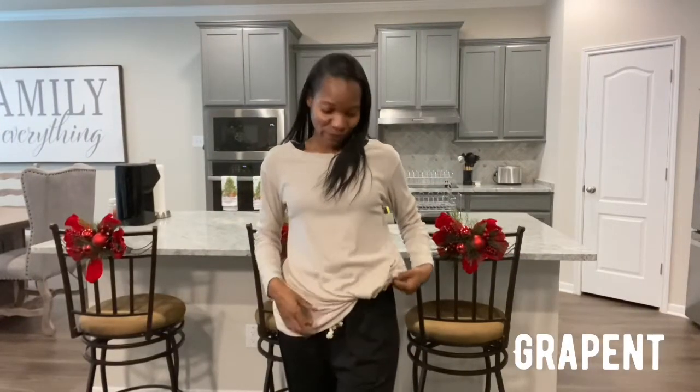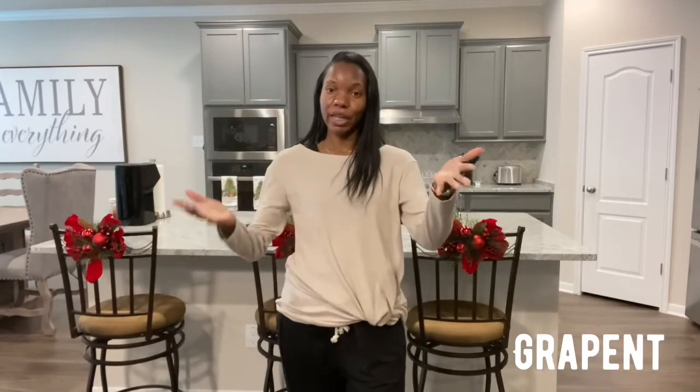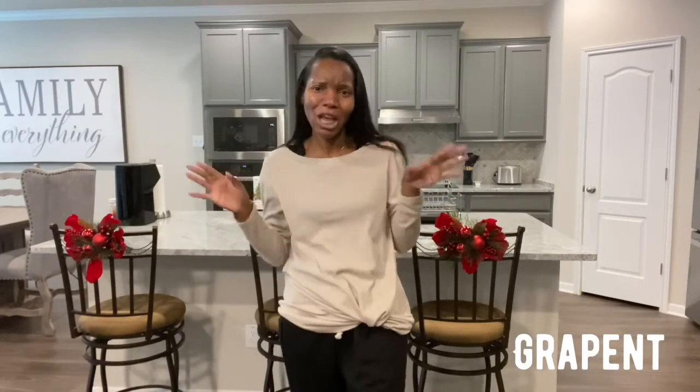Moving on, here's another long-sleeve sweater shirt. Once again the sleeve doesn't go over your wrist, which I like. It has a cute little design on it. I'll rock this with some jeans and boots or tennis shoes. You can kind of dress this one up too — I definitely feel like if you're in a corporate environment you could wear this shirt to work and no one would even bother you.